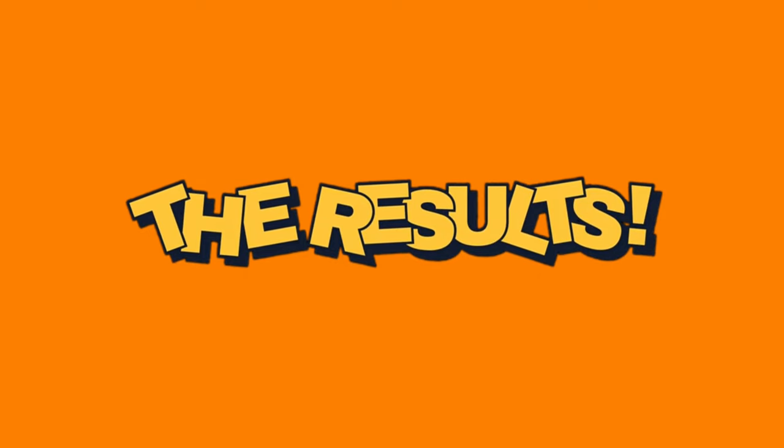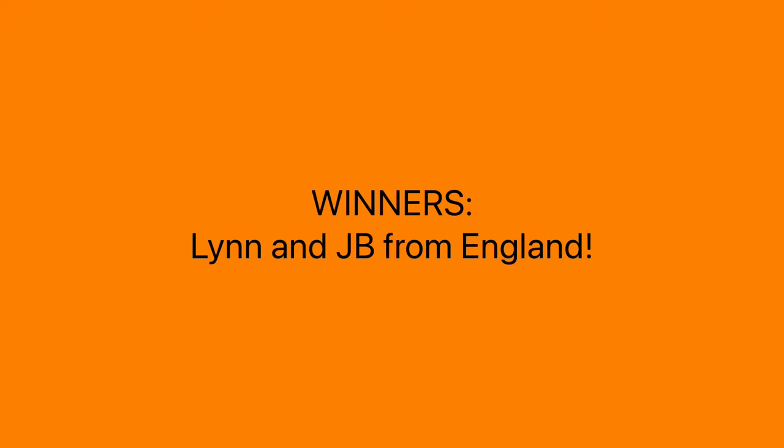We finally have a winner of the not-so-diabolical 420,000 subscriber giveaway contest. I had received about 39 entries, and only one person was able to come up with the solution to the puzzle that was presented in yesterday's video. That person was Lynn and her husband JB from England. I'll be sending Lynn a $100 e-gift card here shortly, and I hope she enjoys her newfound riches.